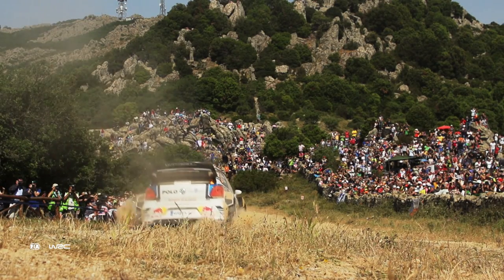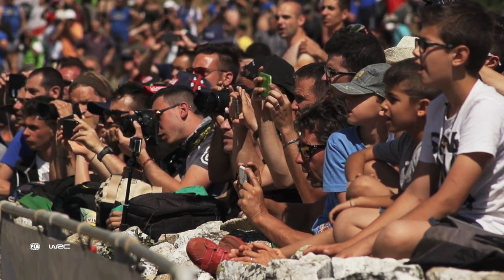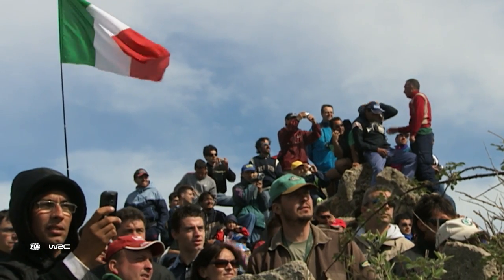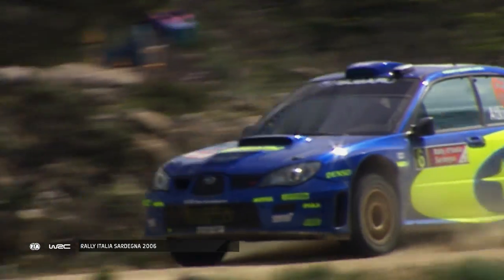Who better to talk us through the approach to the jump than 2009 winner and Raleigh Italia Sardinia veteran, Yari Mati-Latwala. Mickey's Jump is difficult because it goes up very steep and then comes also down steep. So what happens is, normally it kicks and he will land on the nose and then you have the corner after it. There's a video where I think it's Chris Atkinson who takes the jump and he almost jumps off the road.